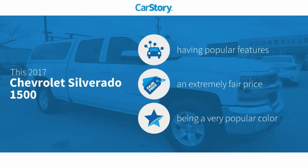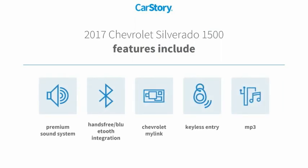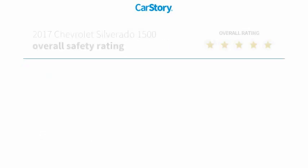This vehicle has valuable features and high demand, a fair price. Features also include keyless entry, premium sound system, MP3, and hands-free Bluetooth integration.